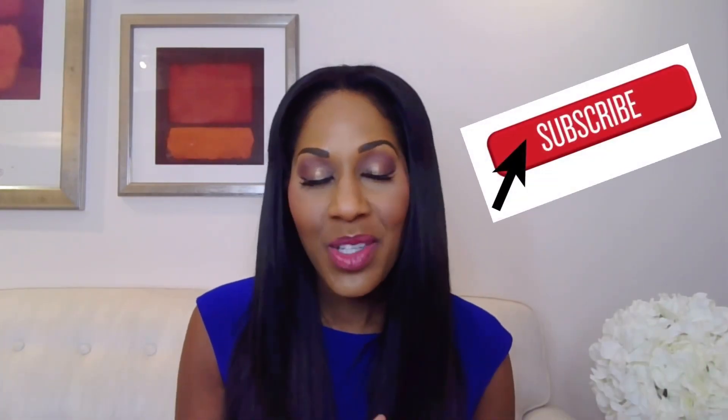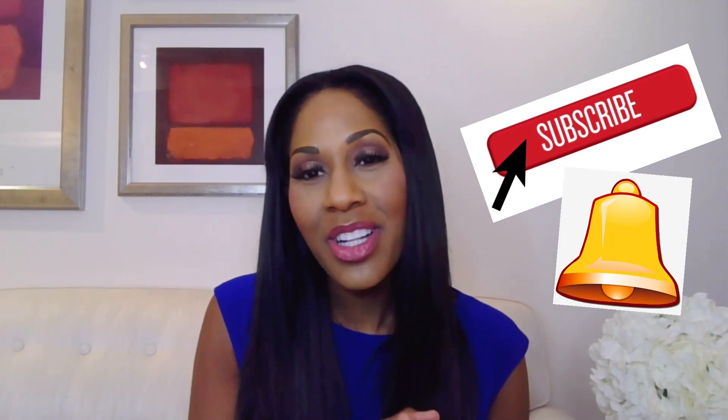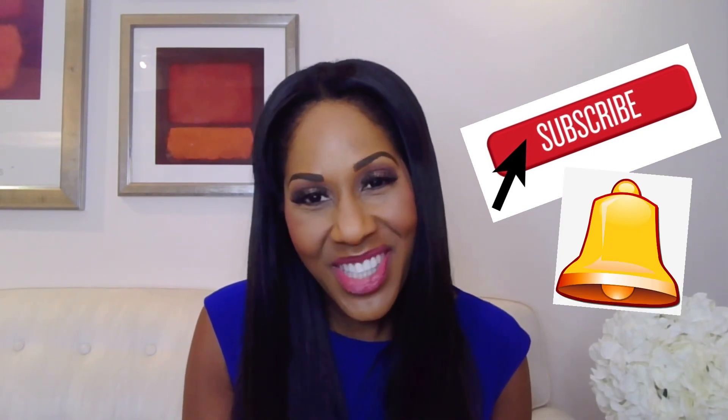COVID Arm — it's a thing and it's happening, but it doesn't necessarily present a problem. Thank you so much for watching. If you like this type of content, please consider subscribing to my channel and clicking the little bell to get updates. I'm Dr. Jen. I'll see you soon.